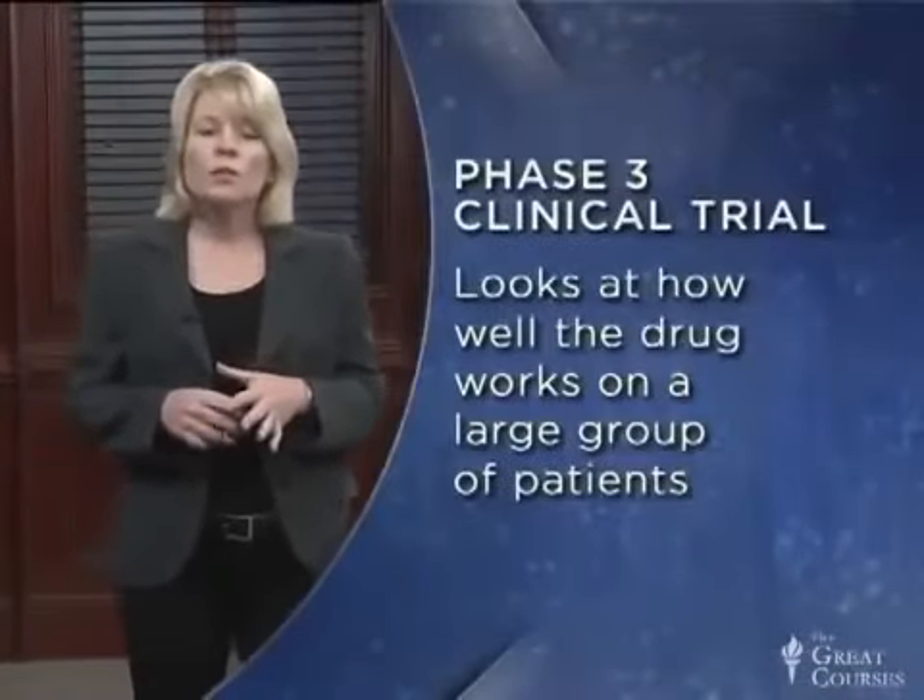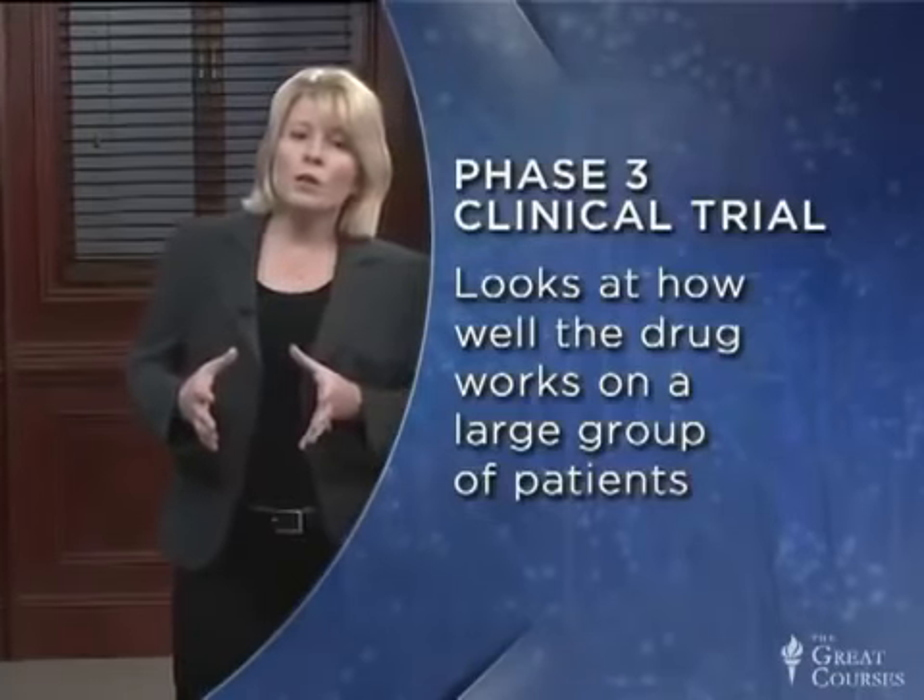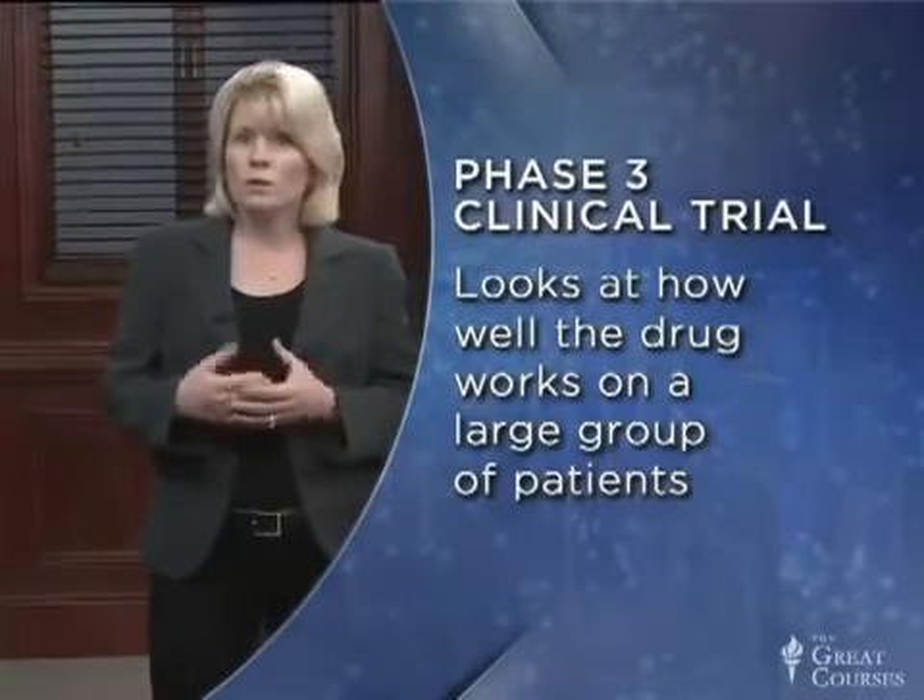If effectiveness is observed, a large phase three trial is set up with sometimes thousands of patients. These trials are randomized so that one half of the group is given the drug and the other half is given a placebo. The improvements in survival can actually be small in cancer drug trials, so it's quite important to document placebo effects carefully. If the results of a phase three trial are positive, a drug will typically be approved by the FDA.